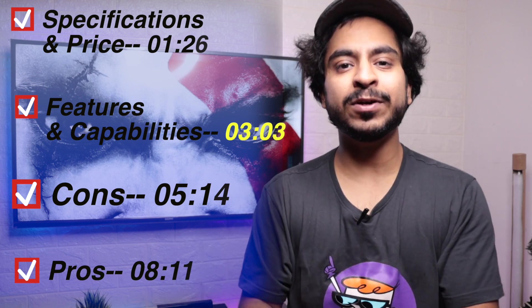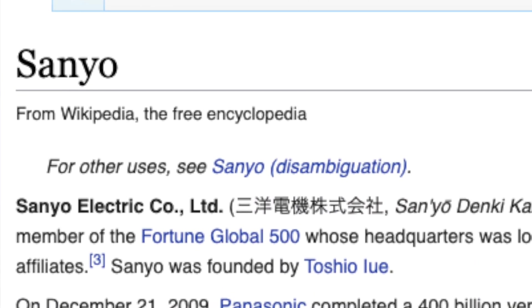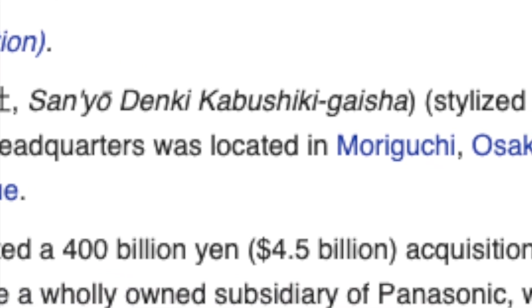Firstly, I would like to clarify that the Sanyo brand is a sub-brand. It is possible you may never have heard this name before watching this video, but if I talk about the trust factor, I think Panasonic's name should remove any trust issues.